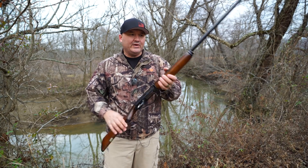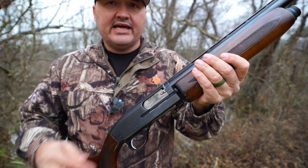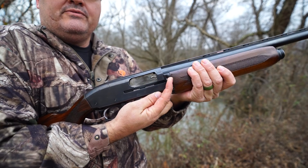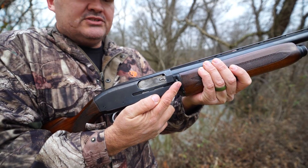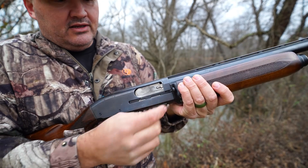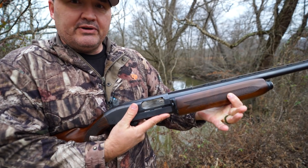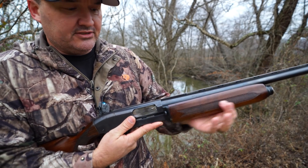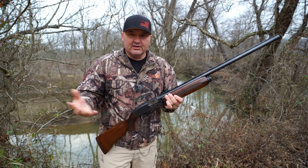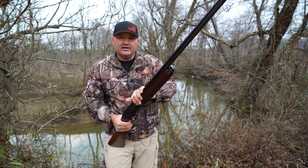The gun has one weak spot and that's this action bar. That's actually the reason I have this shotgun today — these action bars are known for breaking. The charging handle is actually on the action bar. Most shotgun designs today, we're used to seeing the charging handle attached to the bolt. But over time, this charging handle will tear out the action bar. The action bar connects the action up here to the bottom of the gas piston — that's what works your action. Over time, working that bolt handle, you'll end up either tearing the bolt handle out and losing it, or tearing it out and ruining your action bar. And that's what happened with this shotgun.